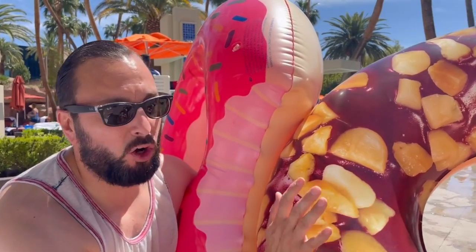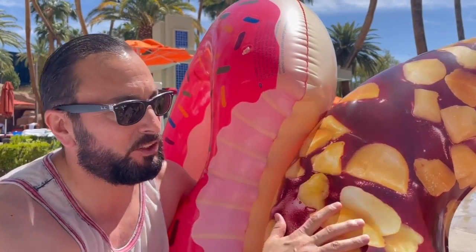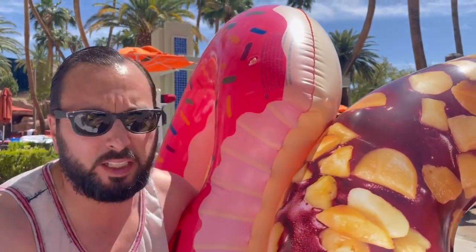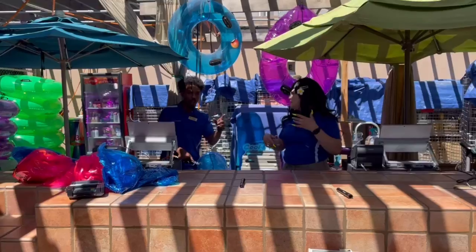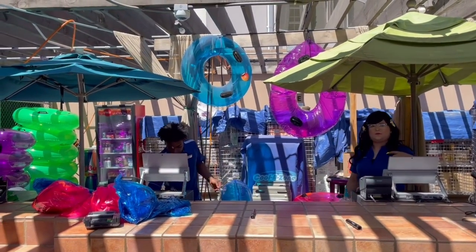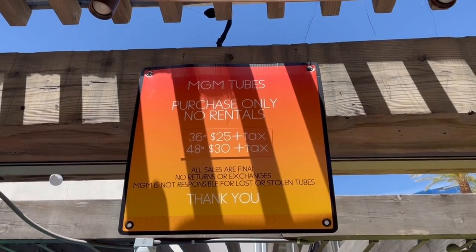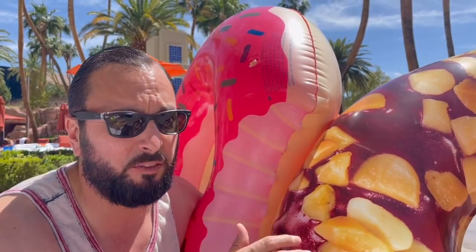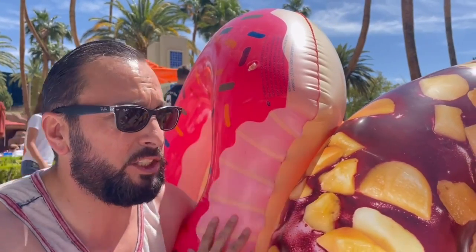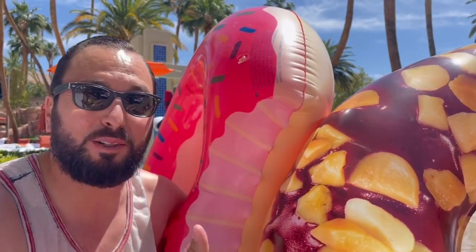We brought our own inflatables from Amazon — I'll link them in the description — but you don't have to. You can get whatever inflatables you want. The pro tip is you can go to the river shop: a 36-inch inner tube is $25 and a 48-inch inner tube is $30. To save money, that's why we bought ours on Amazon. If you want them inflated there, it's five dollars per tube.